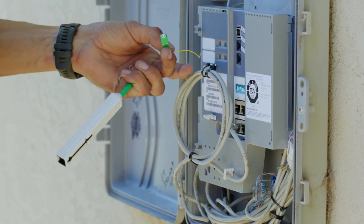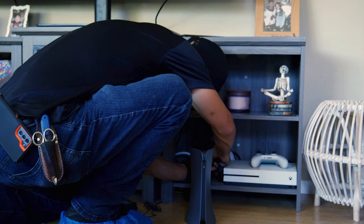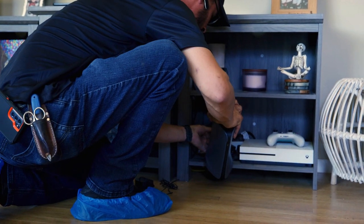Once you order, we'll connect a small unit on the side of your home to the fiber line by the street. Finally, we'll visit your home to professionally install your service and connect your devices to our powerful Wi-Fi.